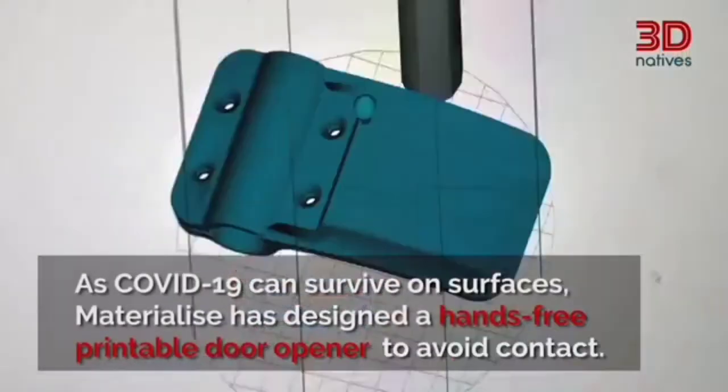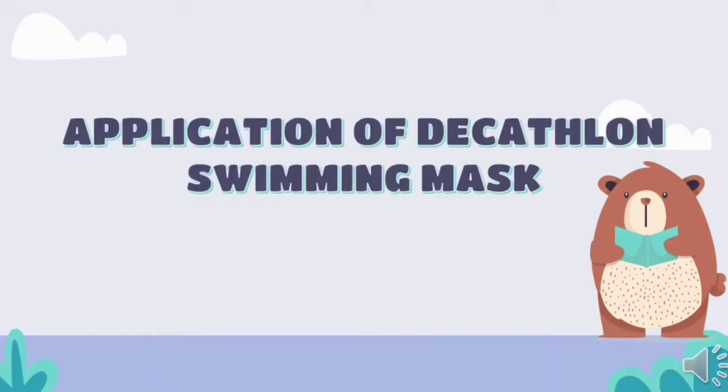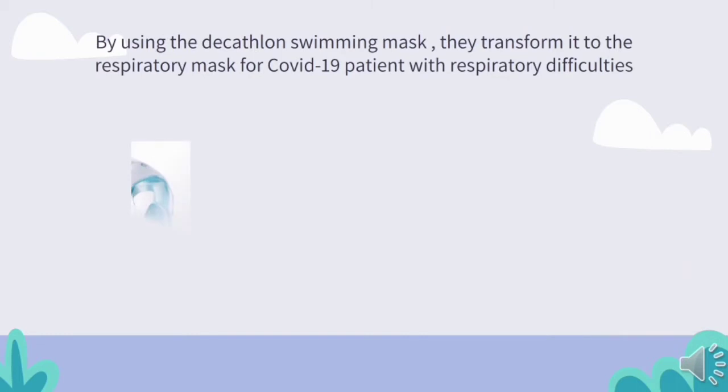Here are some examples. First is the application of the Decathlon swimming mask. Due to the lack of medical equipment, doctors and researchers came up with the idea of using a swimming mask and transforming it into a respiratory mask.